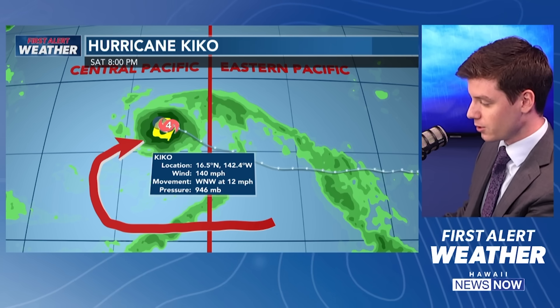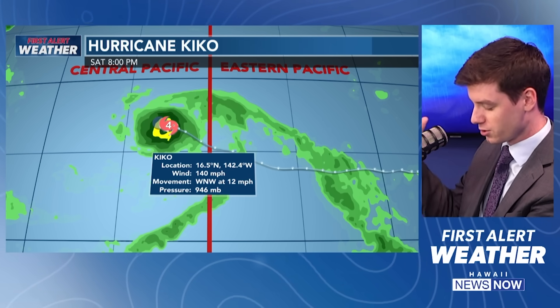I want to show you the latest track from the National Hurricane Center. Kiko has been going back and forth between Category 3 to Category 4. It is back up at Category 4 strength — it is a very strong storm. It's got 140 mph maximum sustained winds, and it's moving west-northwestward at 12 mph, so it's still moving pretty slowly. This storm is very small, but very mighty.